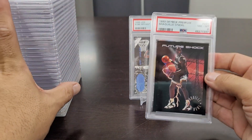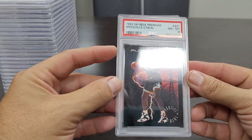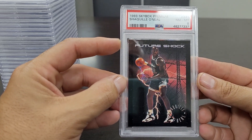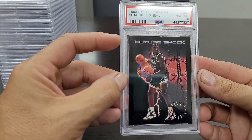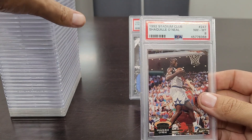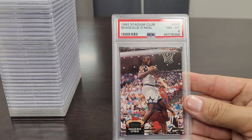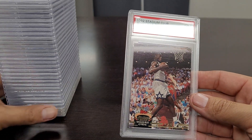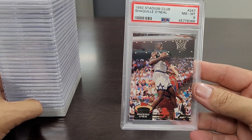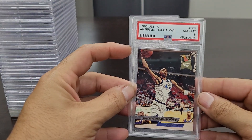Getting into some Shaq — the '93 Skybox Premium Shaquille O'Neal Near Mint to Mint 8, labeled 'Future Shock.' That whole background just screams '90s — glad to have this card. Next is the '92 Stadium Club Shaquille O'Neal rookie card in a Near Mint to Mint 8. Shaq — anything Shaq — he's just another guy that's undervalued. You can pick these cards up for real cheap, get them all you can. Also the '93 Ultra Anfernee Hardaway rookie card Near Mint to Mint 8.